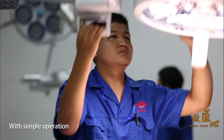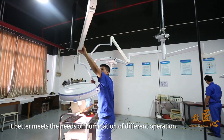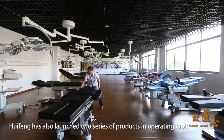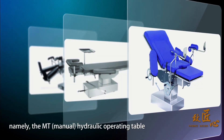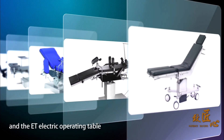With simple operation and complete function, it better meets the needs of illumination for different operations in order to satisfy different consumers. Hui Feng has also launched two series of products for the operating table, namely the MT manual hydraulic operating table and the ET electronic operating table.